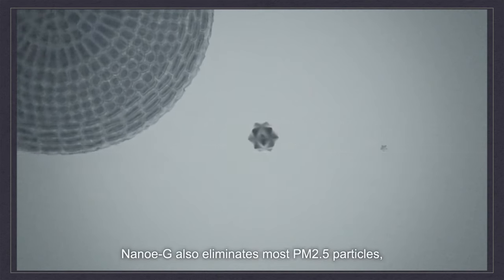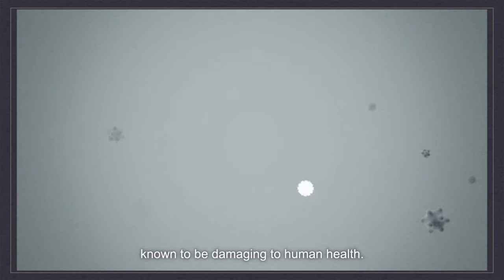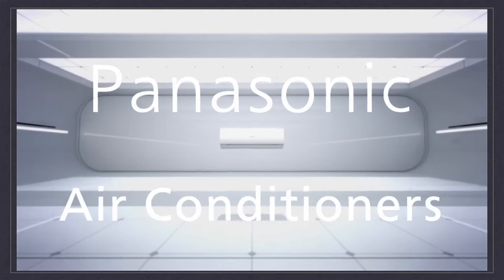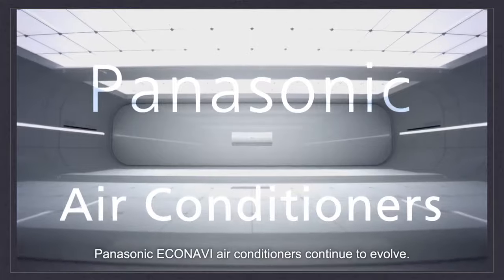NanoEG also eliminates most PM2.5 particles, known to be damaging to human health. Panasonic Econavi air conditioners continue to evolve.